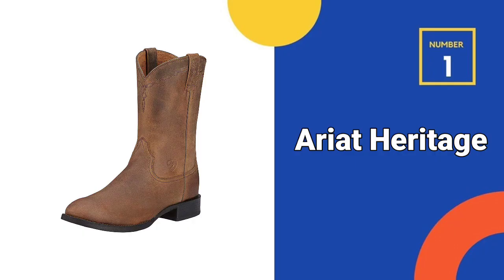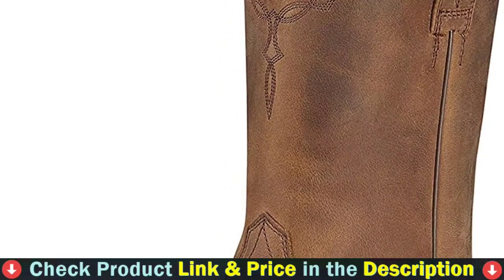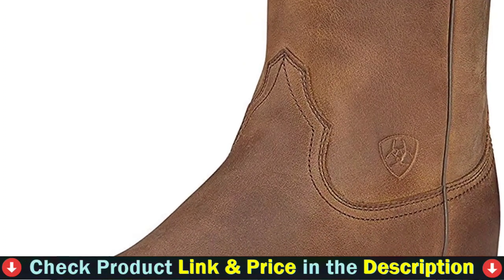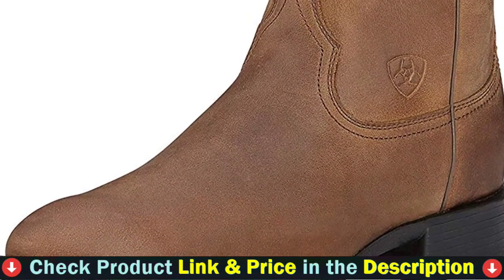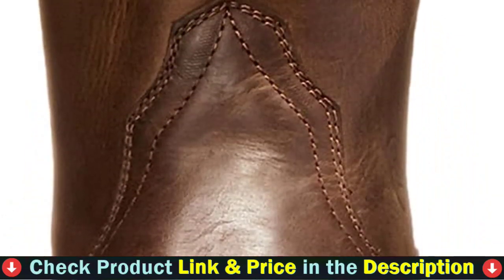Our number one choice is Ariat Heritage Roper Western Boots. This men's western work boot is durable and stylish, with traditional and western flair for the horseman who works in the field and enjoys spending time with friends. They are resistant to wear and flexible enough to be worn all day.